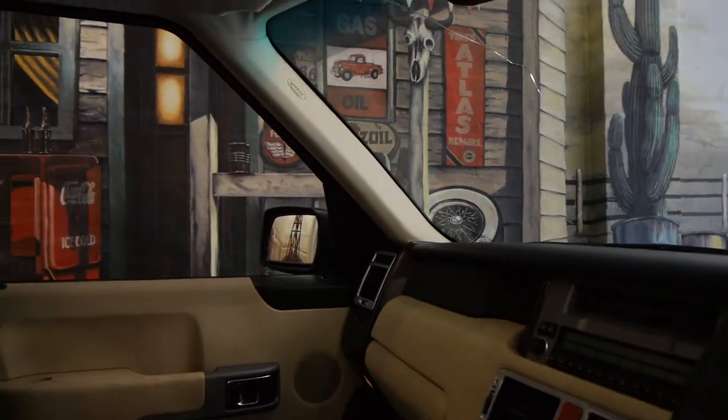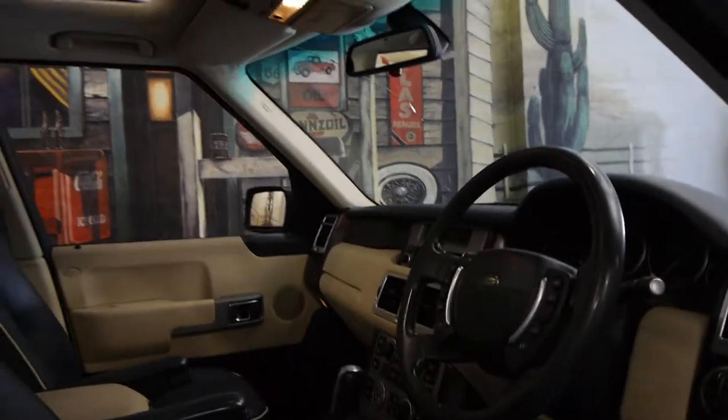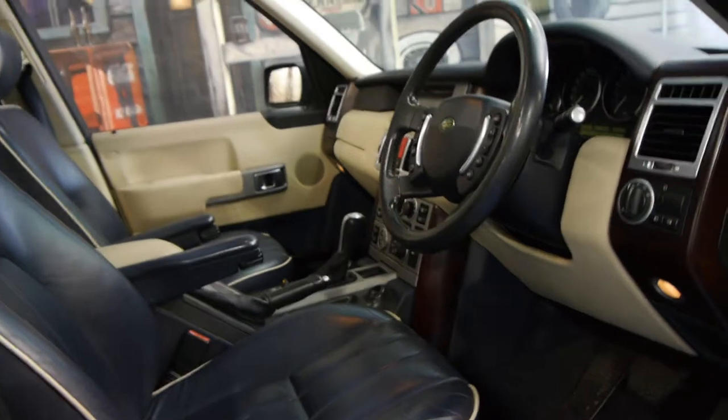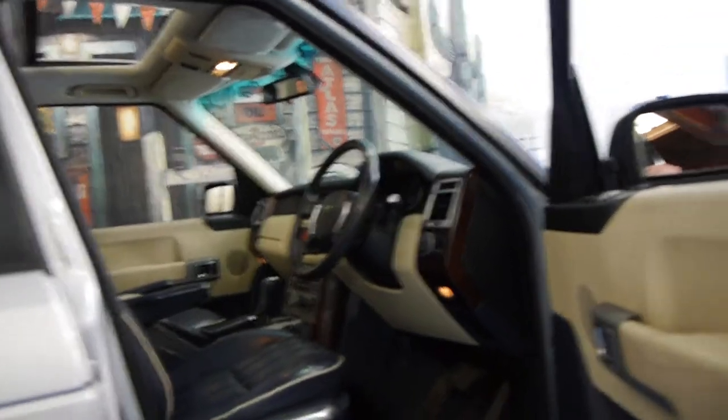We've sold a number of these. This car's got 172,000 Ks, but is in very good condition, has a very good service history and drives absolutely beautifully. In fact, it's a better car than other Range Rovers we've seen of a similar vintage with significantly less Ks.